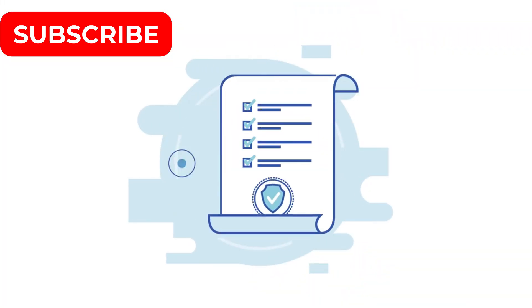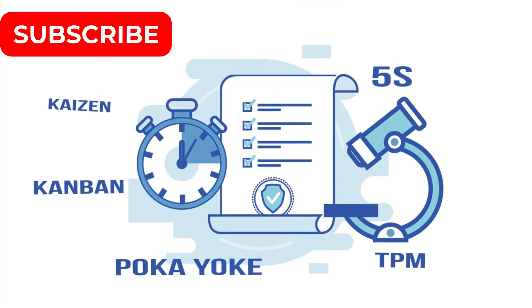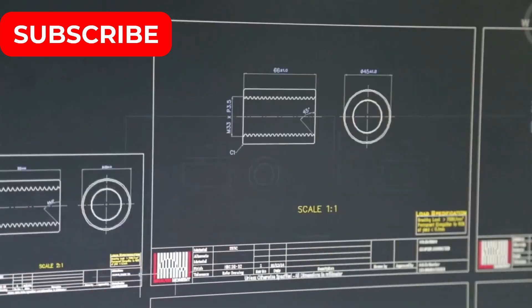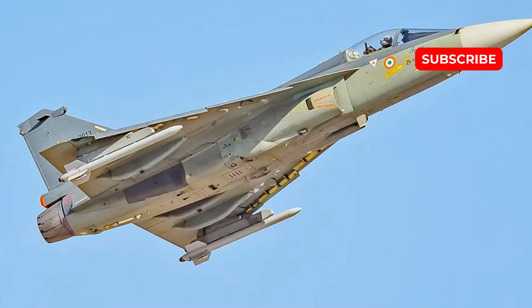In contrast, India's Tejas Mk-2 has faced numerous challenges. The Tejas program has been marred by delays since its inception, with the Mk-2 variant — initially set to enter service earlier — continuously pushed back due to design and production bottlenecks. These delays have hindered India's ability to field a competitive aircraft in a timely manner.